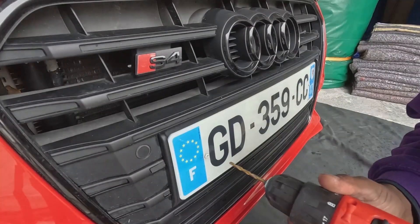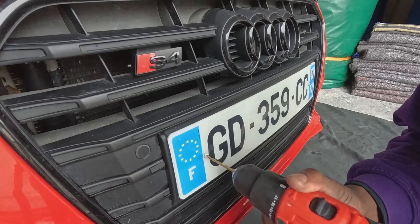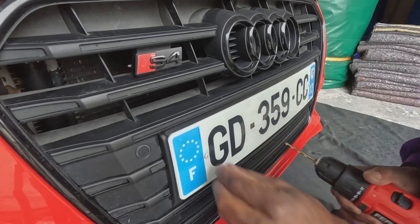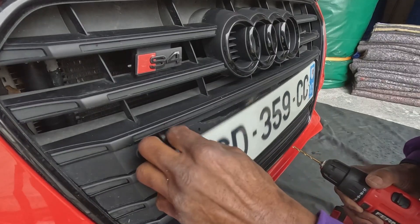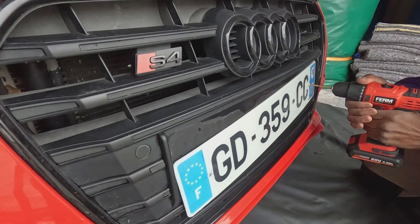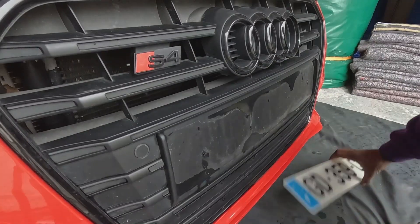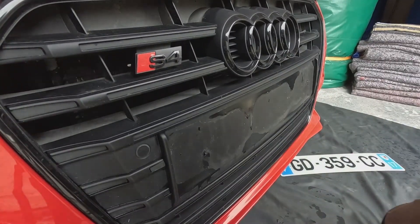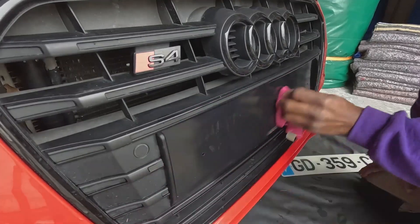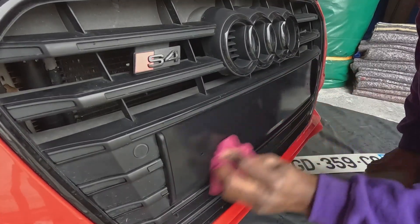The first task is to get the rivets out, so I'm going to drill gently, then reverse the drill to free each rivet. The top one's done — we'll do the same with the second one. We are now number plate free, so I'm going to give the surface a good wipe to remove all the dirt and grime that's been trapped behind the plate over time.